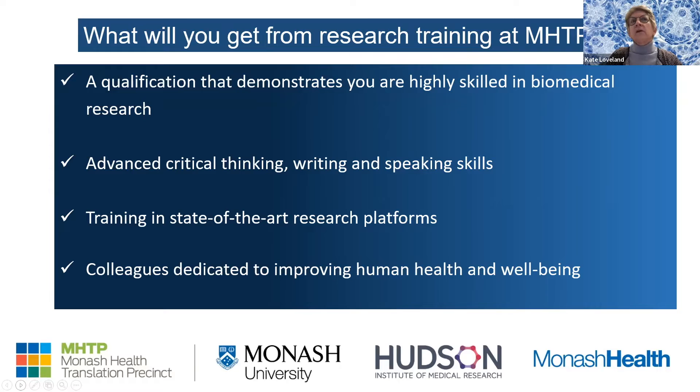Whatever level you're at, you will gain knowledge and capacity for critical thinking, writing, and speaking, because usually each discipline area has its own bespoke style. You'll also get training in state-of-the-art research platforms and hands-on exposure if that's what you like. You'll be exposed to people that are using them — a great way to help you think about making discoveries and learning how to use research platforms.